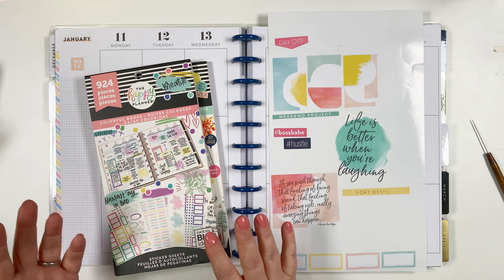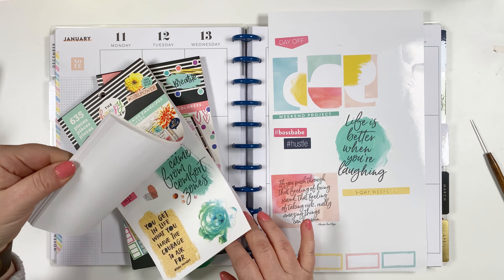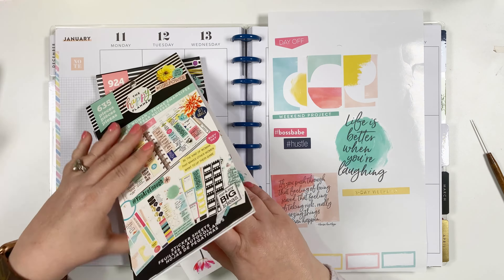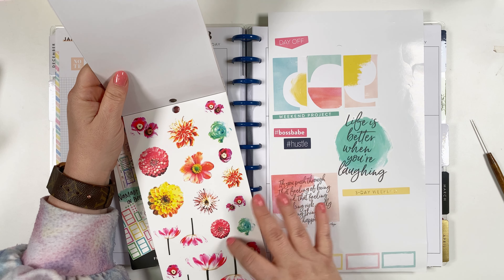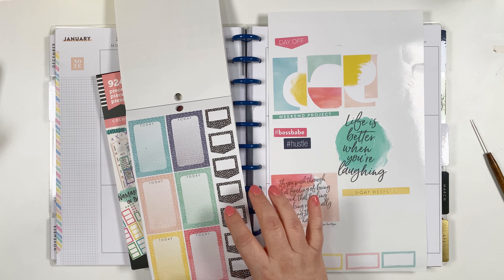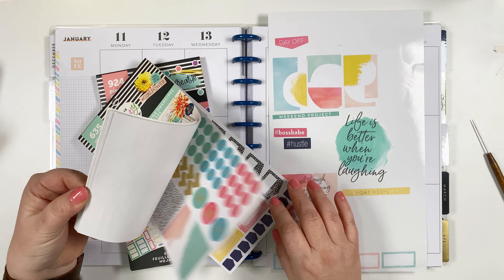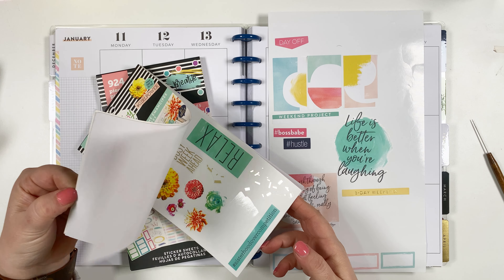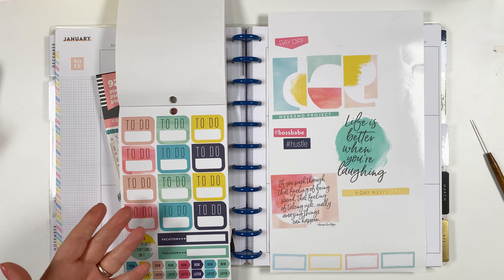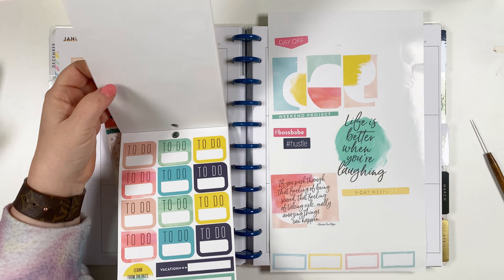I'm going to leave the sticker books open nearby so I can add to the layout as I go. There are some stickers I probably won't use — like these flowers, they're really not me — but there are tons of great boxes and appointment stickers. I might tear some pages out and group them with others so I'll actually use them. Don't forget about your old sticker books!